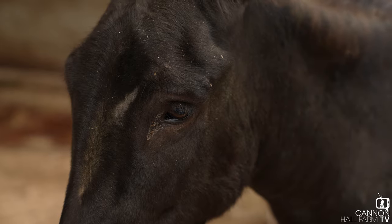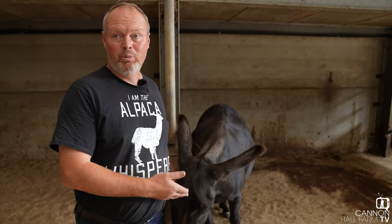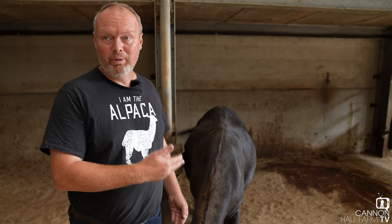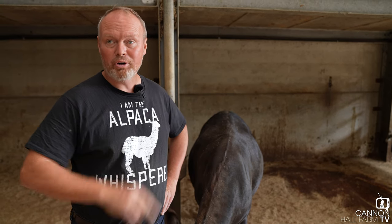We'll keep you posted folks about what happens to all our animals, but next time I see you I'm hoping I can introduce a beautiful newborn foal that will become part of our farm for years to come. I'm really hopeful and I'm keeping everything crossed.